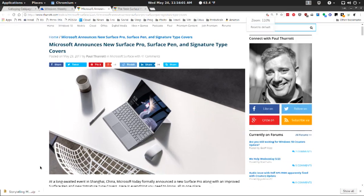The Surface Dial works on the screen, which is the first non-Surface Studio device for that to be the case. They'll be releasing firmware updates for Surface Pro 4 and Surface Book that will enable that feature.